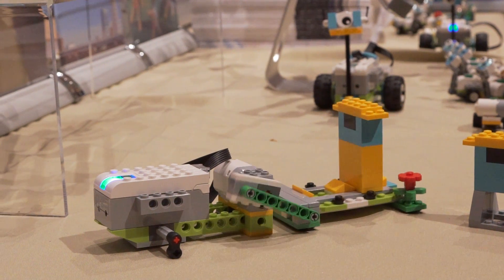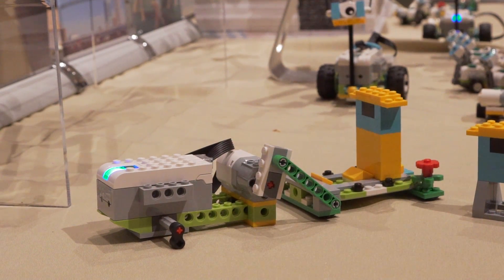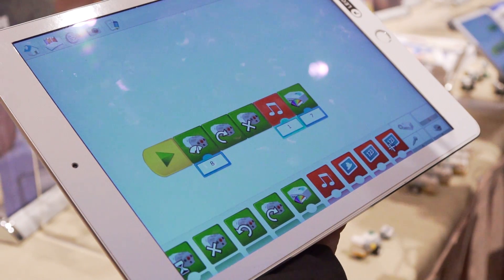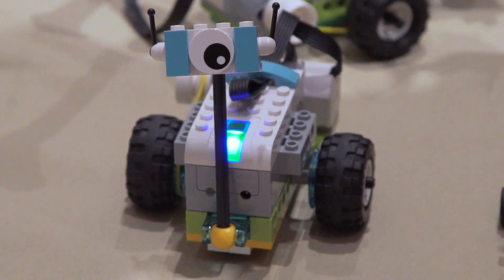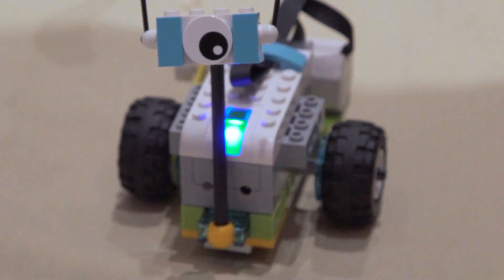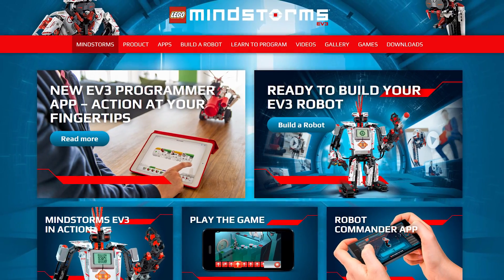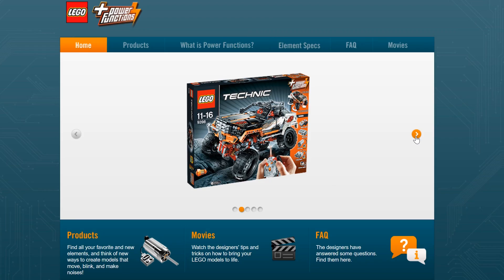For example, I was expecting to see two motors included in this kit instead of one. But the LEGO Group probably has a lot of good reasons for designing the kit the way that they did. And if you want more motors, more complexity, and more of a challenge, you can always just get Mindstorms or Power Functions or something like that.